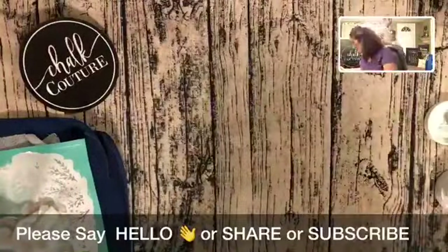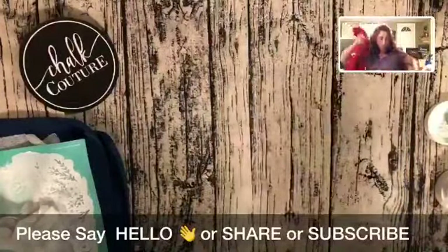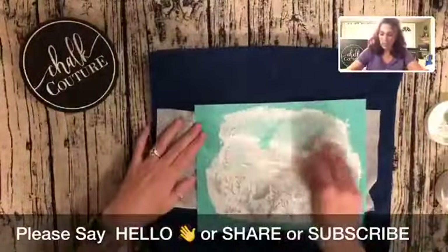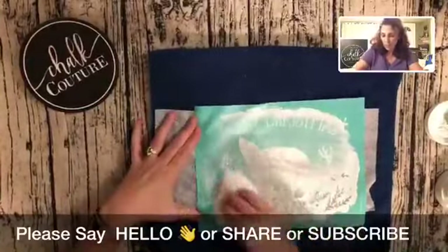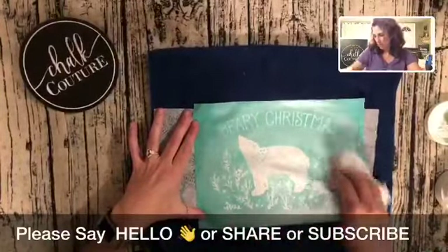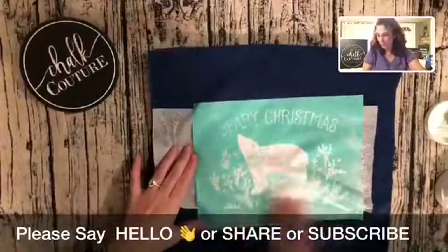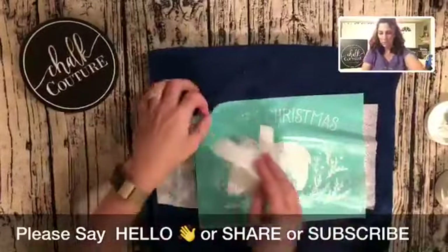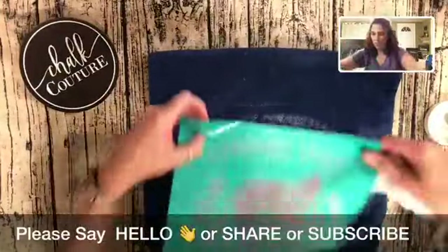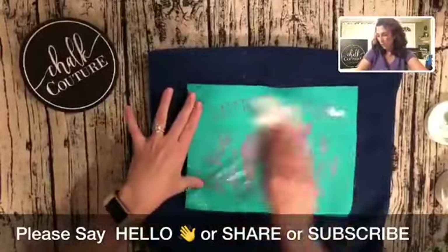Instead of putting this in water to clean it up — because I want to use it again as quickly as I can — I'm just going to use Clorox wipes and wipe off my ink on both sides. I'm going to turn this over and wipe this side off too, because I want to get the ink that's on the back off before I stick it on the t-shirt.